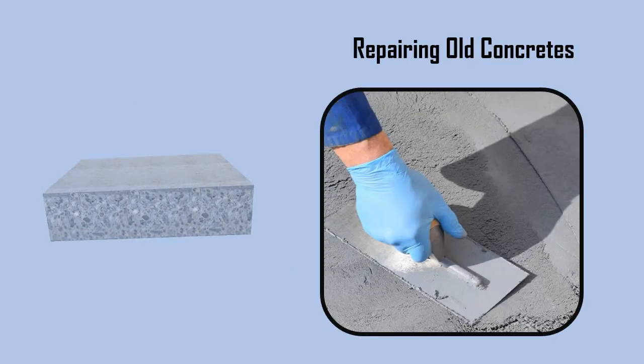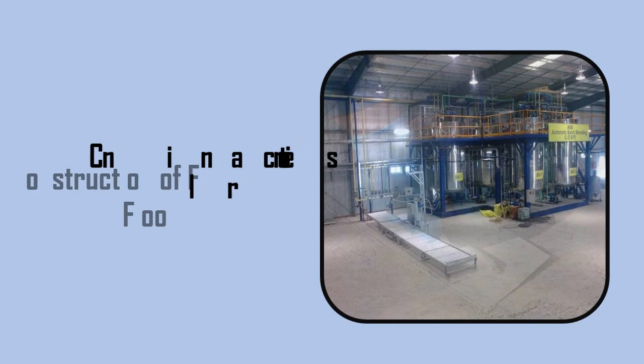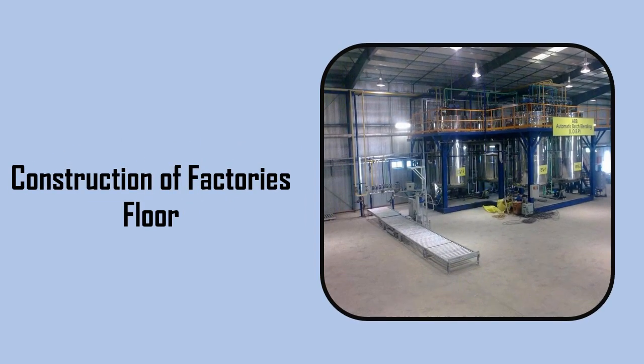Polymer modified concrete is generally used for repairing old concrete, and in the construction of factory floors which are more prone to oil and spillage of chemicals.